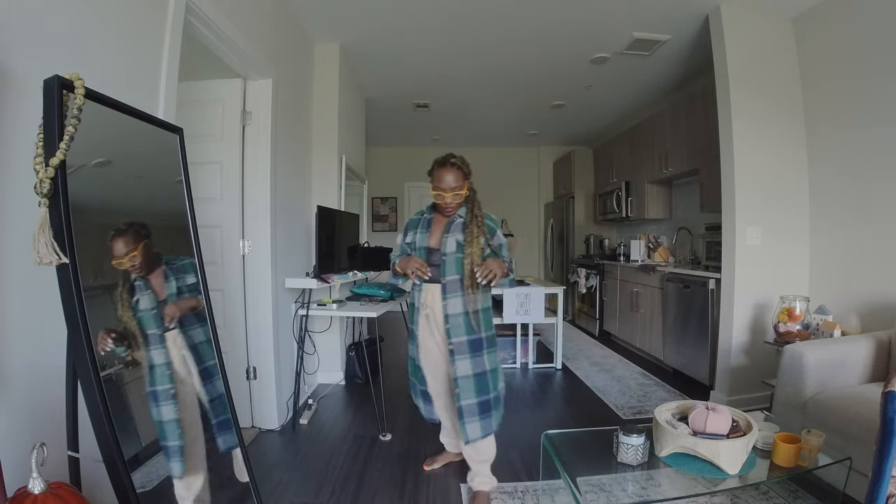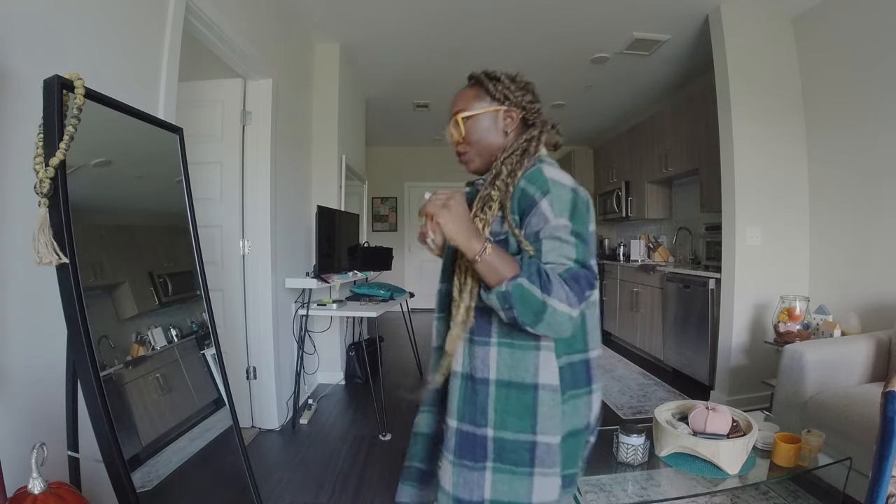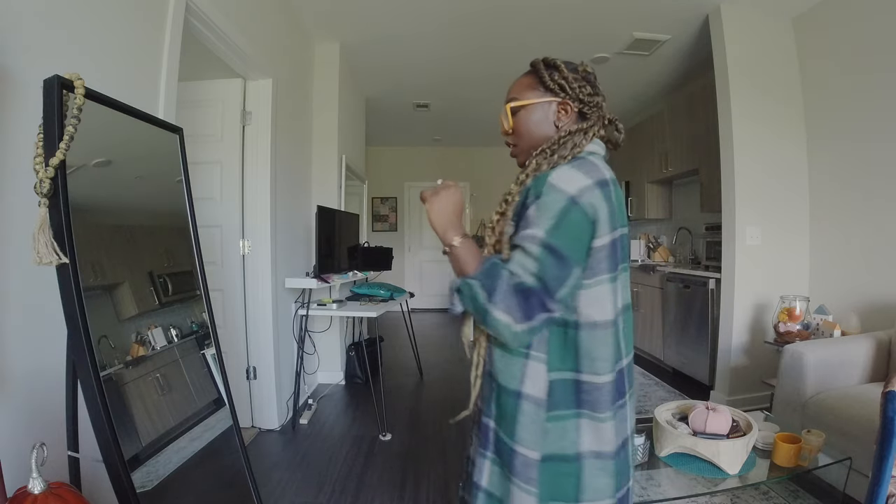The next thing I got is this really cute long line jacket — I'm going to try it on so you guys can see. So imagine just a casual day out with your friends, this cute little long line jacket moment. It's actually my first time trying it on and I'm obsessed. I love the way it looks and I'm going to have a lot of fun layering this over casual outfits.